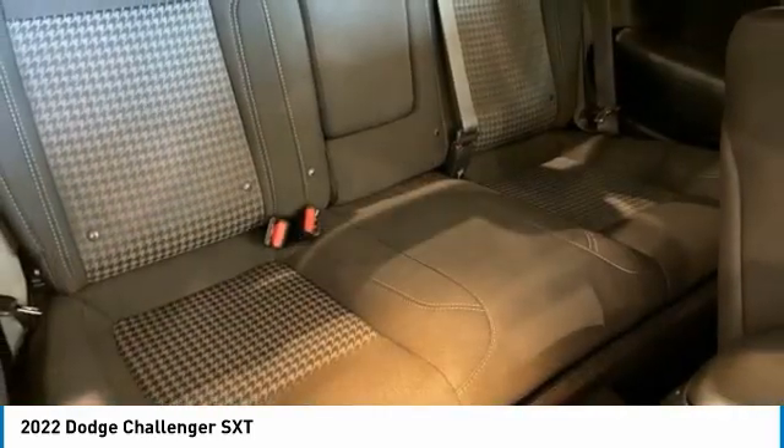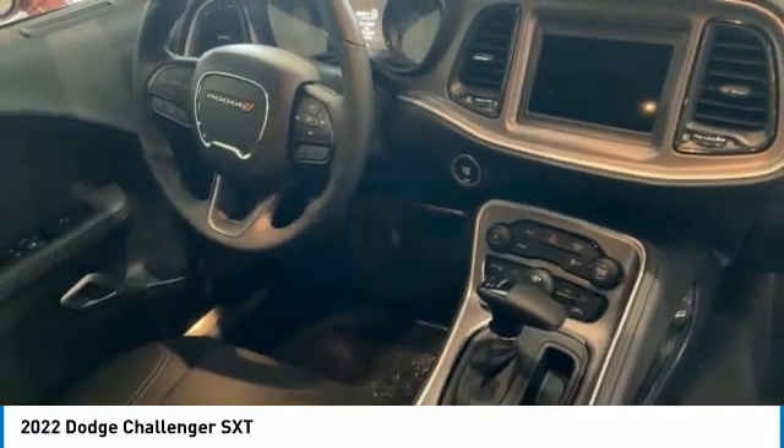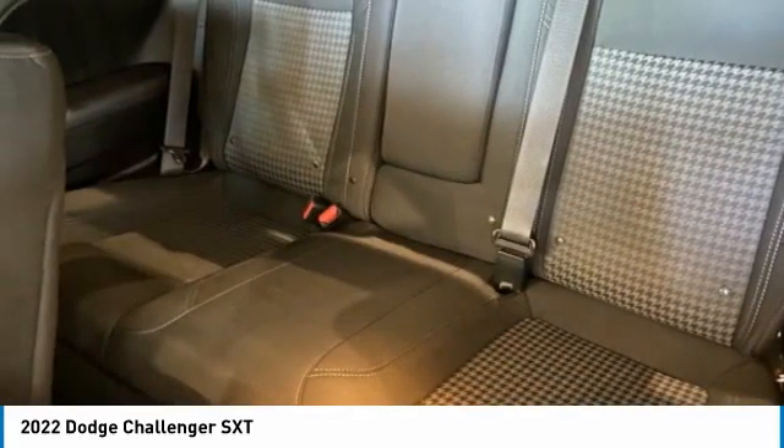Tire pressure monitor, heated mirrors, aluminum wheels, rear spoiler, brake assist, traction control, stability control, daytime running lights, engine immobilizer, rear-wheel drive.